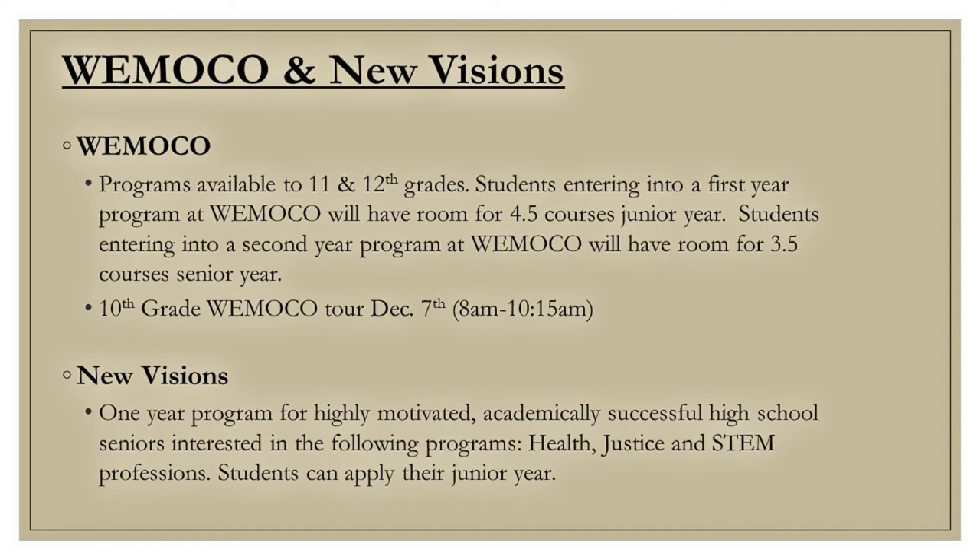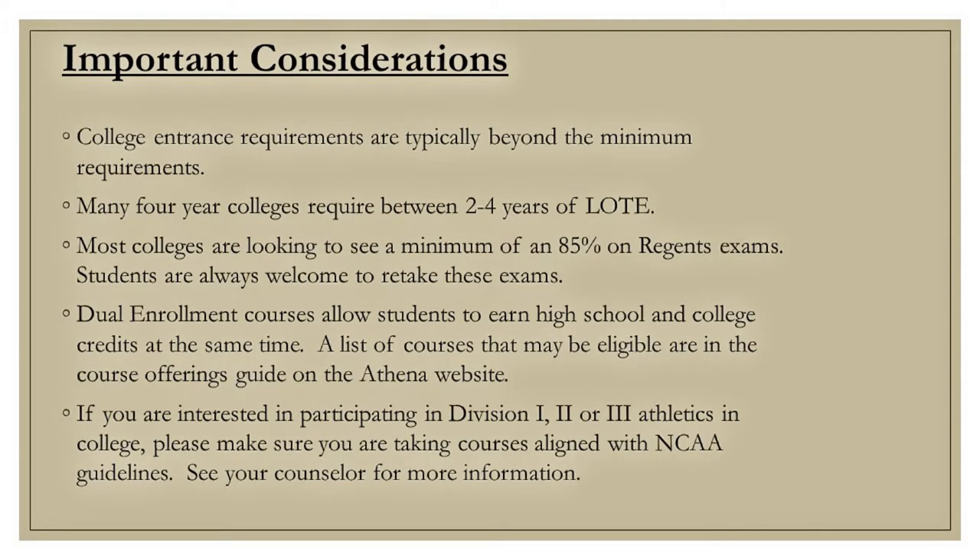Please see your counselor for further information. Please take a moment and review important considerations that may affect your course selection choices. As a reminder, students are required to take 6.5 credits, while seniors are allowed to take a minimum of 4.5 credits.